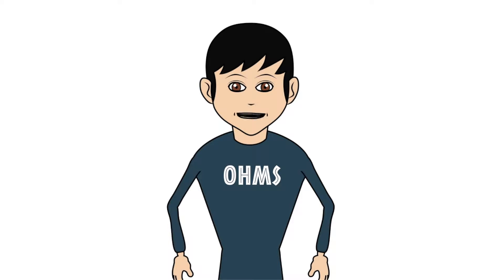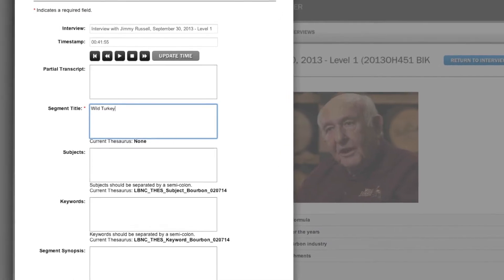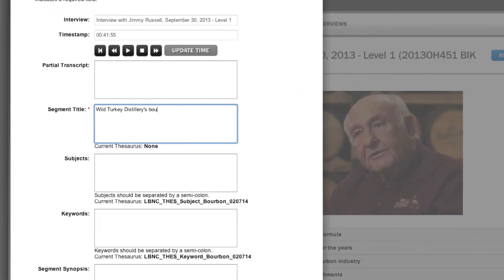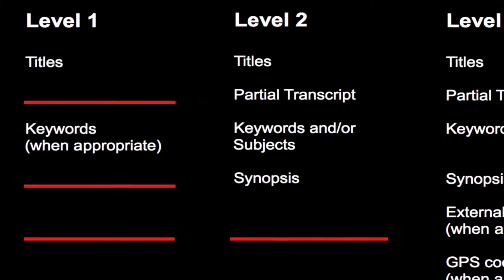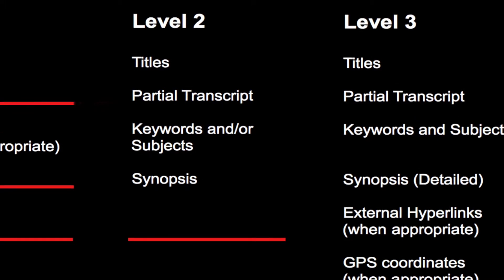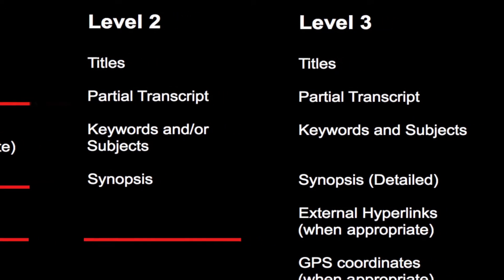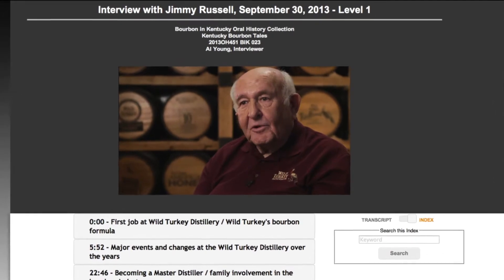Hi, I'm Doug Boyd, director of the Louis B. Nunn Center for Oral History at the University of Kentucky Libraries. One of the challenges you face when indexing oral histories is knowing how much information to include in an index. The Nunn Center has created a system of levels to establish a frame of reference for measuring the breadth and depth of indexing an oral history interview in OHMS, so we can plan and budget for large indexing projects.